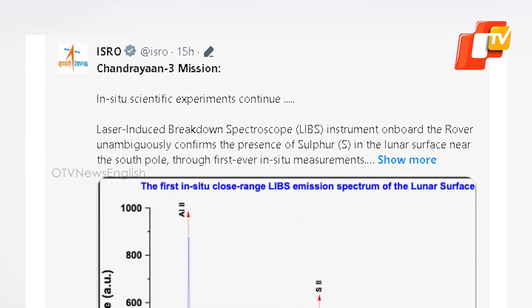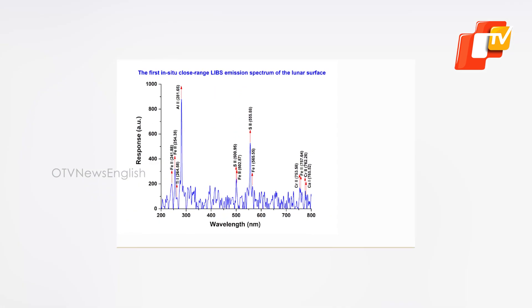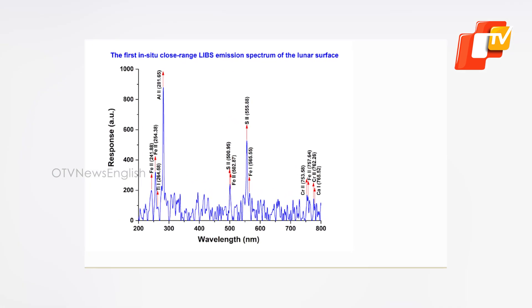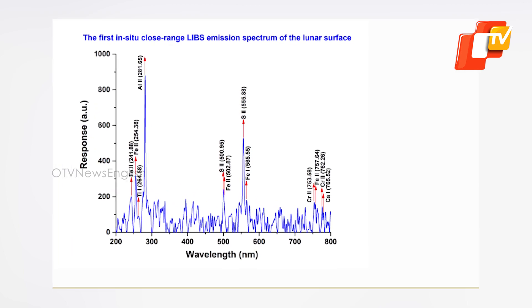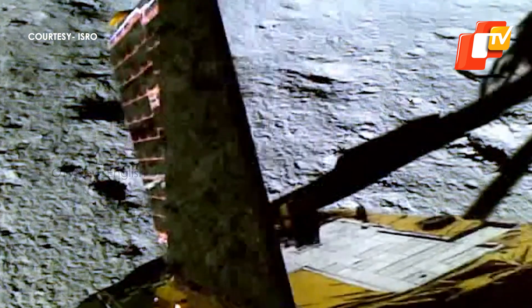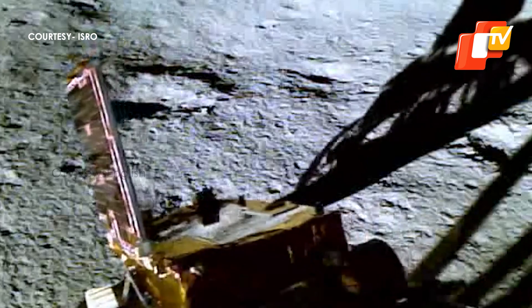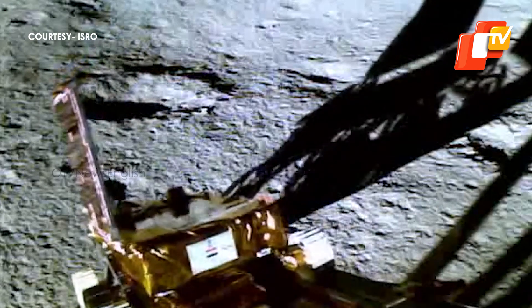Taking to X, formerly known as Twitter, ISRO shared this elating news. In the post, it included a graph that shows the emission spectrum of the lunar surface. This scientifically important data has been gathered with the help of a laser-induced breakdown spectroscope, also known as the LIBS instrument, which is on board the Pragyan rover.